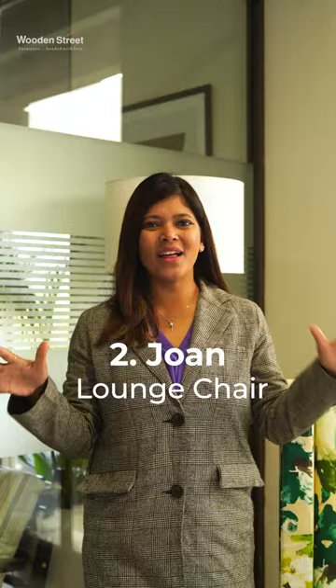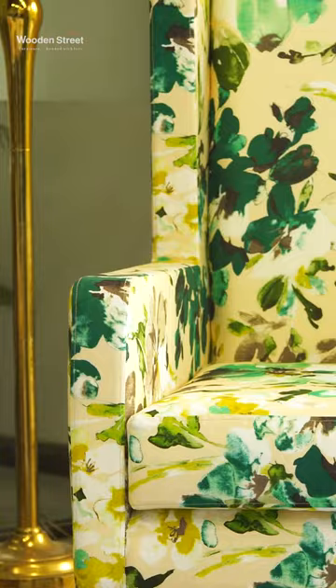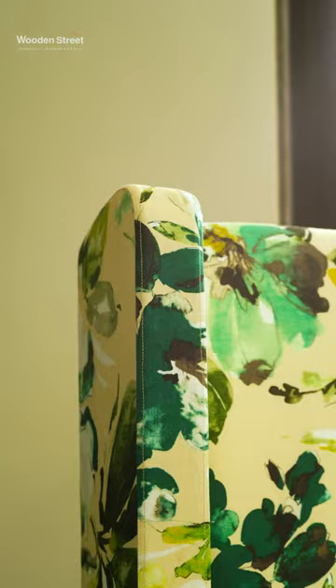2. If you are the one who wants to add more colors to your room, then Joanne Lounge Chair can be perfect, which gives you a floral print and it looks really beautiful.